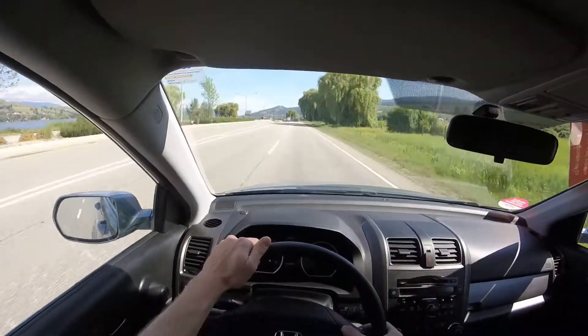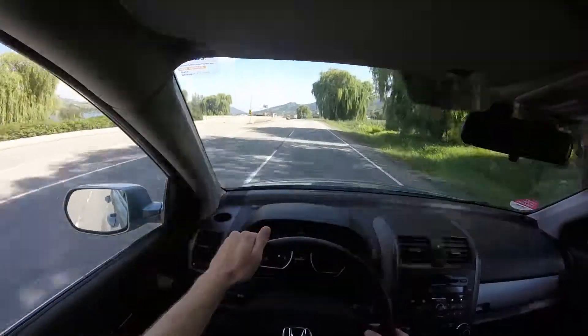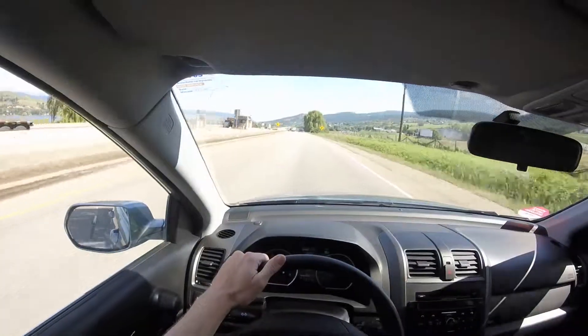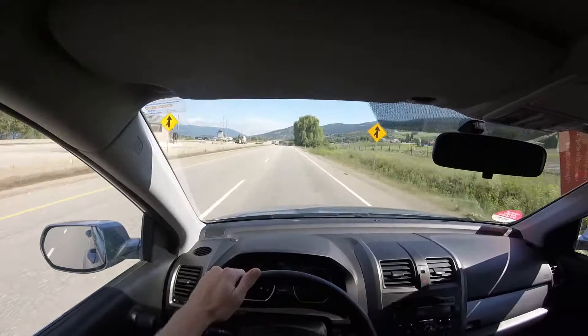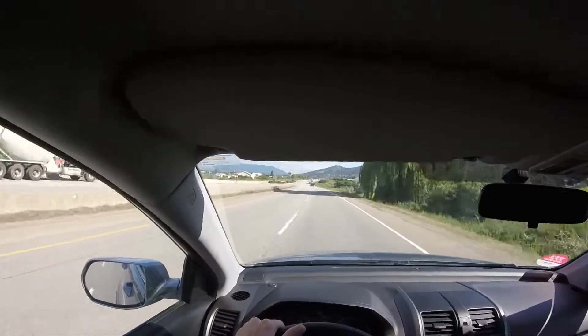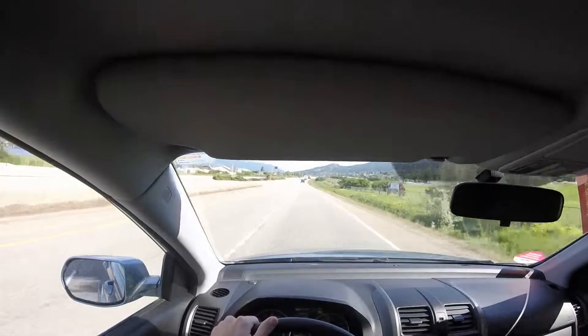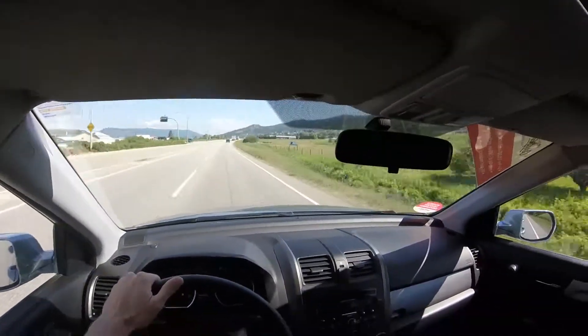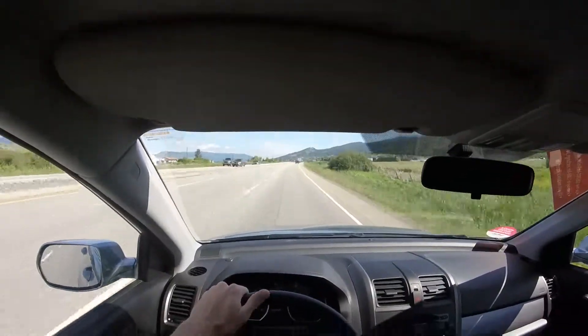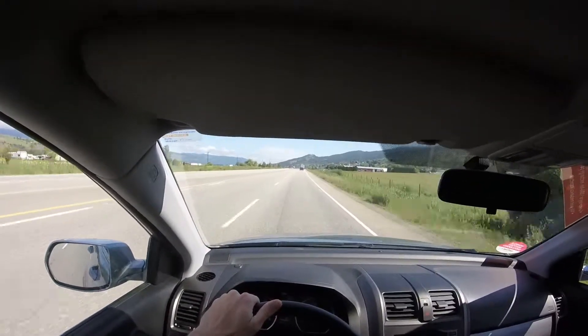Let's just try out the cruise control. And it kicks in perfectly at about 102 kilometers per hour. As you can see, it's a beautiful day here in Vernon, British Columbia. I'm really enjoying the AC in this unit — it's blowing out nice cold air, especially on a nice warm day like today.